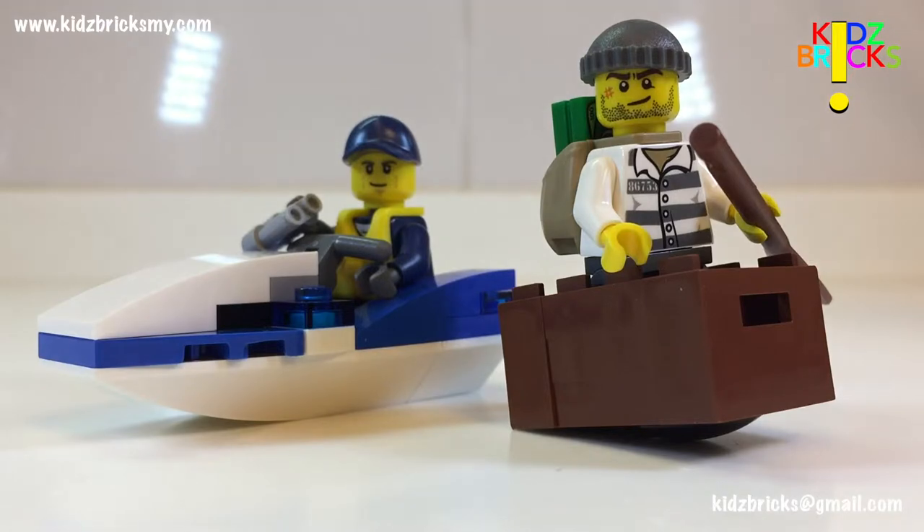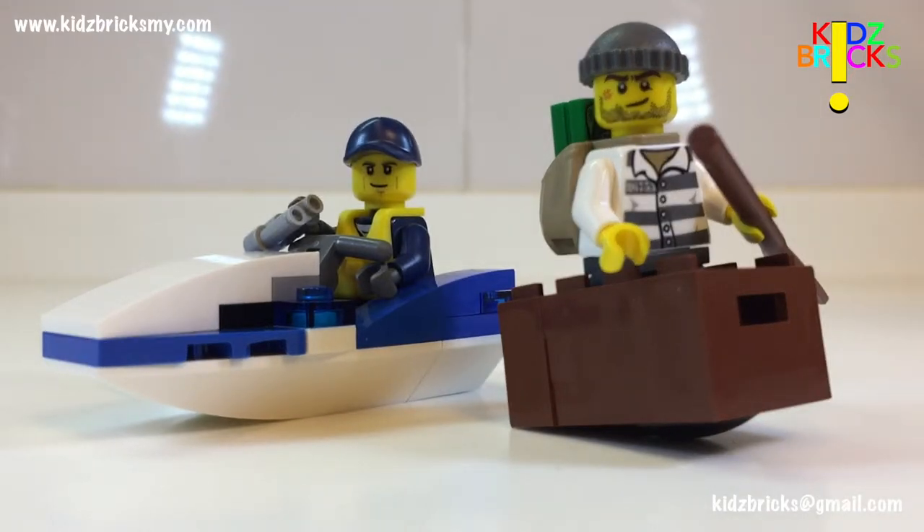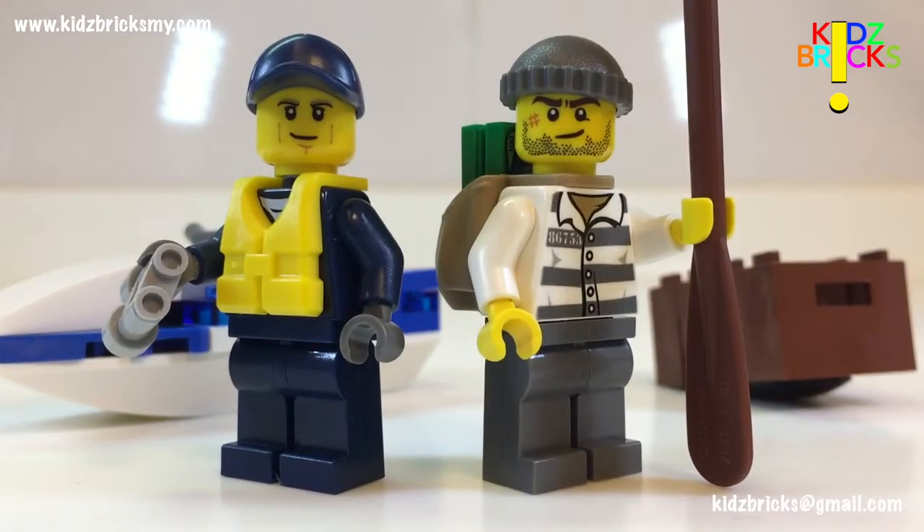The town police is chasing the burglar who's running away in a crate. Ha! Come on — seriously though, this polybag set isn't that bad at all. It's comedic and cartoony.